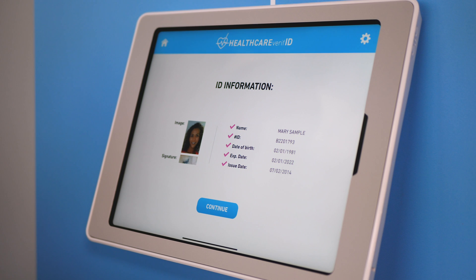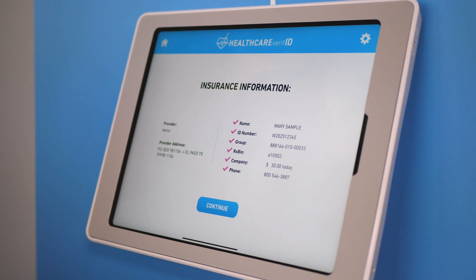On the back end, you can see all of my patient check-in details that can automatically be put into your EHR platform.